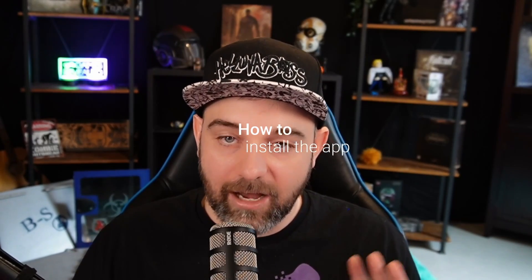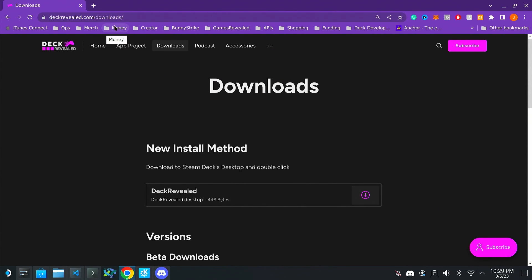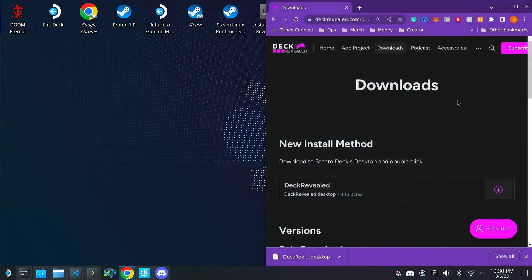The biggest thing you need to know is how to install it and where to find it. Go to deckrevealed.com/downloads and you'll see a download button at the top indicating that's the main installer file you need. That is always going to be the best way to install the application — downloading it will always give you the newest release. Even if it's already on your desktop, clicking it and installing it every time will install the newest version.